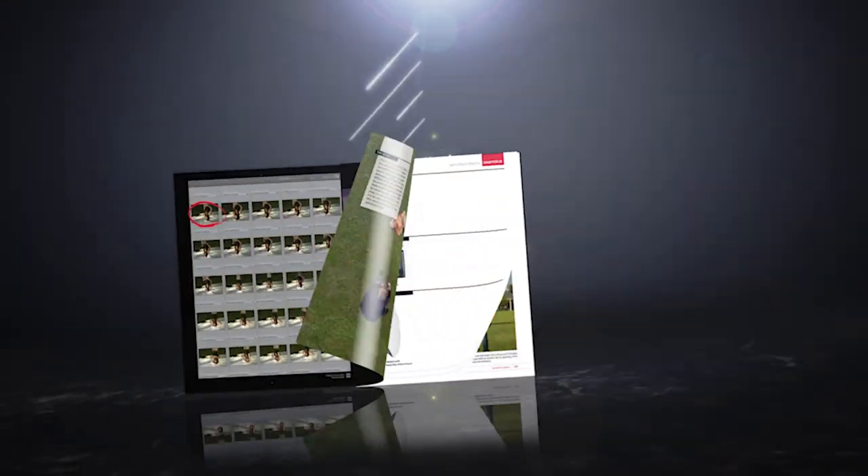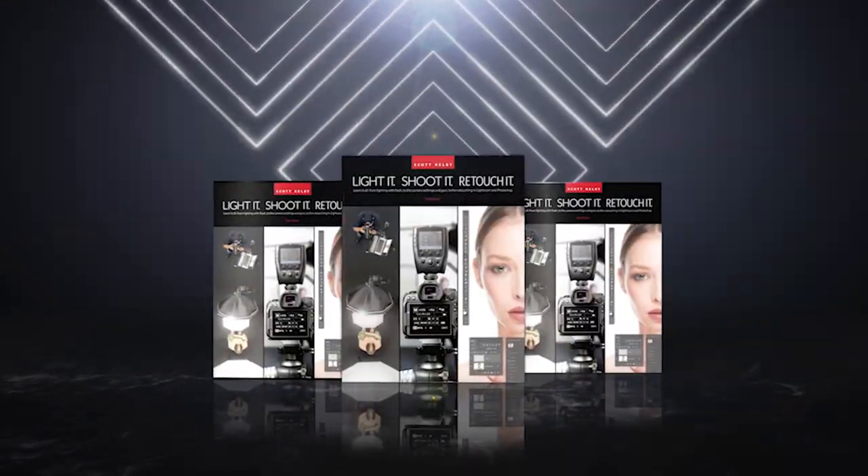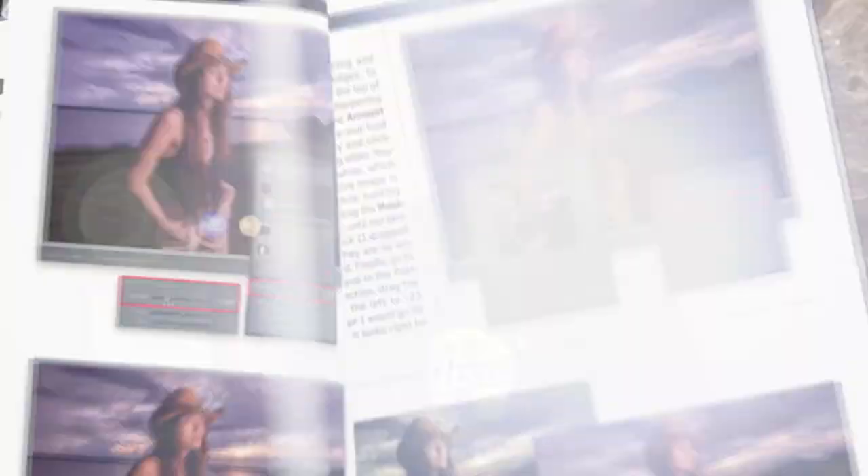That was 12 years ago and so much has changed since then, especially on the editing and retouching side of things. That's why today I'm so excited to announce a brand new version of the book, all redone from scratch with all the latest post-processing and retouching techniques. And I did the whole thing using a simple off-camera flash — that's it. No studio lights.